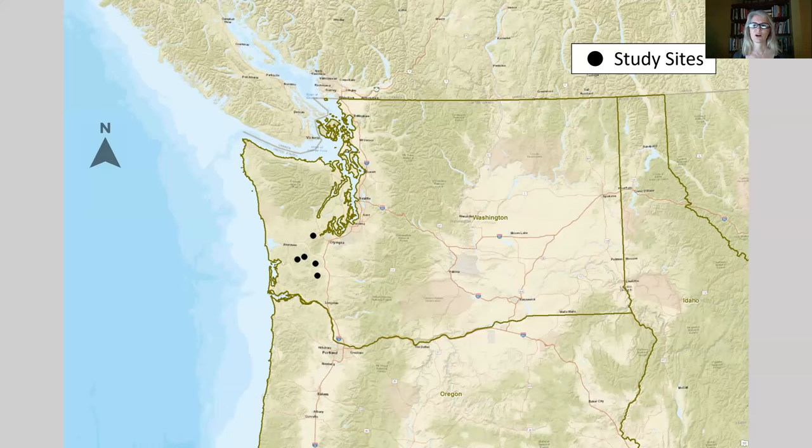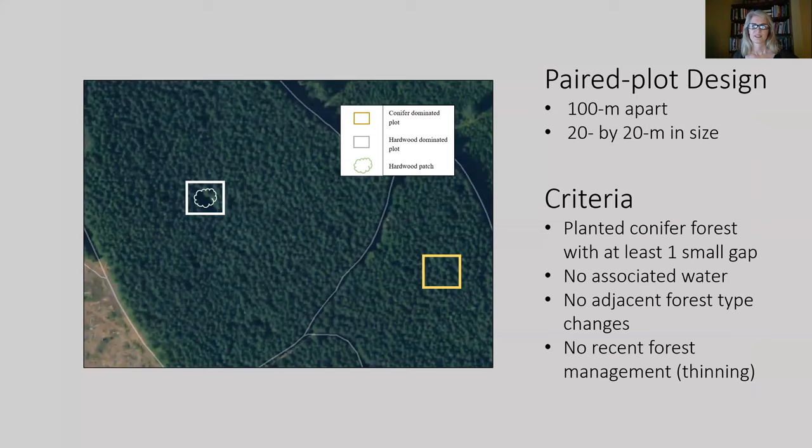The study took place in the lowlands of Southwest Washington. There were five sites, each composed of a conifer and a hardwood plot. Elevations, weather patterns, and species distributions were similar between all sites. The study was focused on forest stands that characterized healthy production forests where at least one hardwood patch existed. It was a paired plot design where plots were about 100 meters apart and 20 meters by 20 meters in size. All hardwood patches fit within the boundary of the plot. The hardwood patch was identified first and then the conifer plot was determined randomly. To control for additional variables, neither habitat was associated with water features like wetlands or immediately adjacent to changes in forest type, and sites were not disturbed by management within the last 10 years.